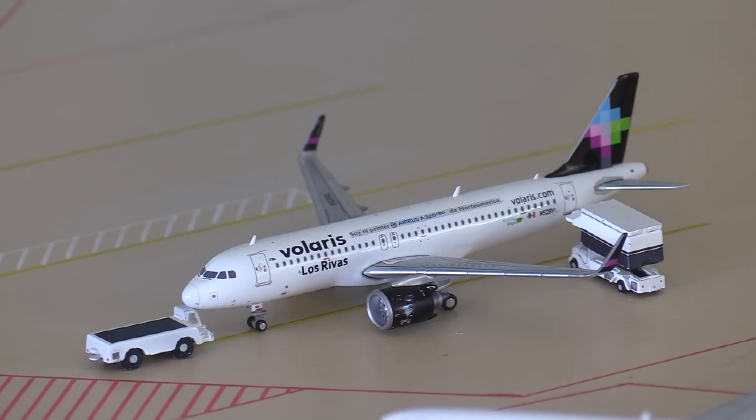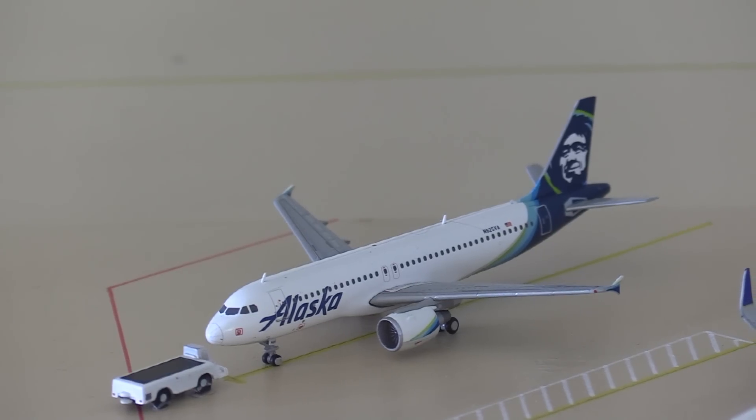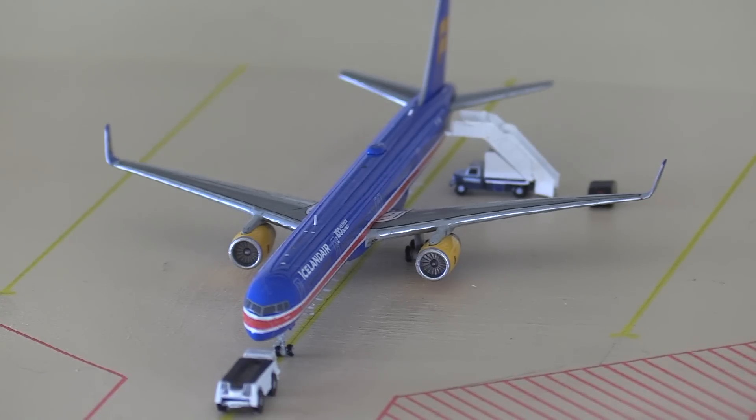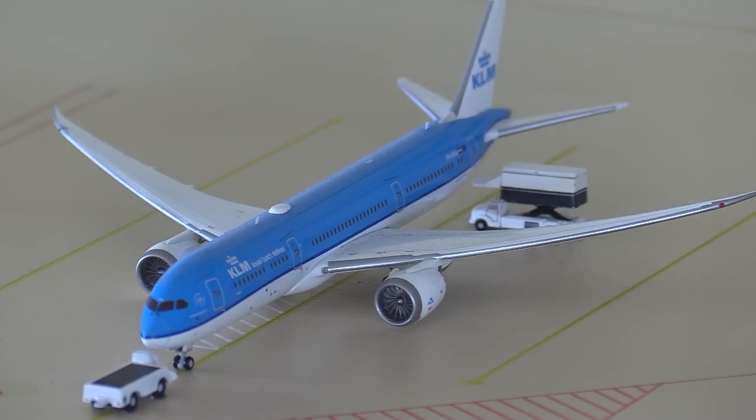A AVELAS A320 Neo is just getting catered up and then heading out to San Salvador. Copa Airlines 737-800 is getting cleaned and heading out to Panama City. Ready for pushback we have an Alaska A320 heading out to Seattle. Next we have an Icelandair 757-300 in the 100th year anniversary of Iceland's independence livery - he's come in from Reykjavik and is also going on to Palmer Sea Airport.